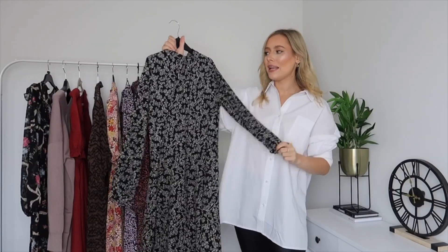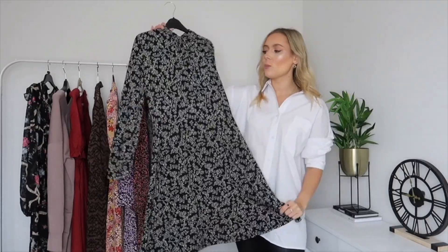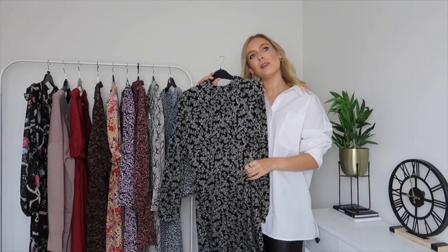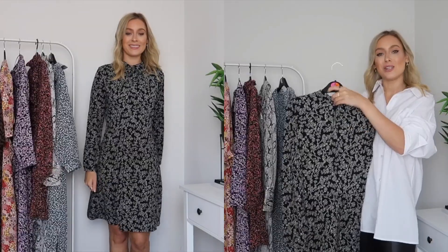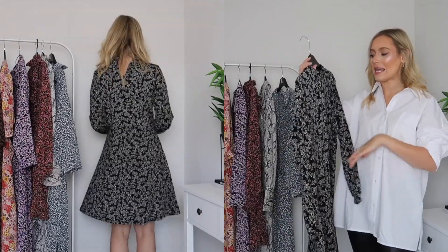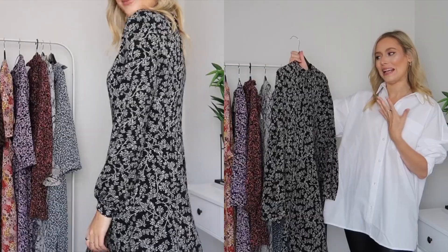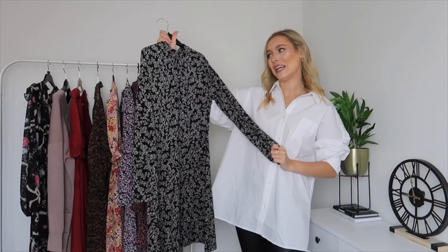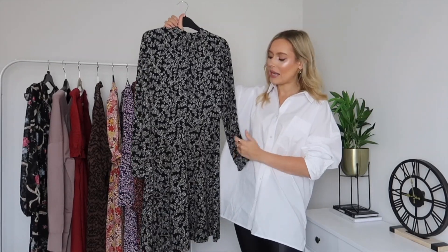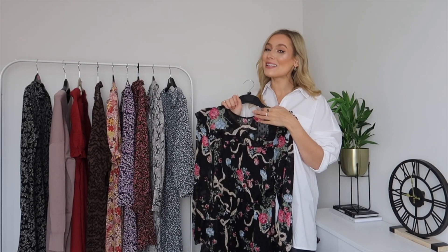This next dress is another H&M number — a high-necked, long-sleeved black dress, almost like a skater dress that comes down to your knee. It has a bit of detail around the waist to accentuate it and pretty buttons to do you up at the back. I picked this one up in a size small. It has a beautiful blossom-type print — not quite floral, more of a blossomy tree print. You can't go far wrong with a black dress like this because you can dress it up or down for warmer or cooler weather and it'll look effortless and stylish.